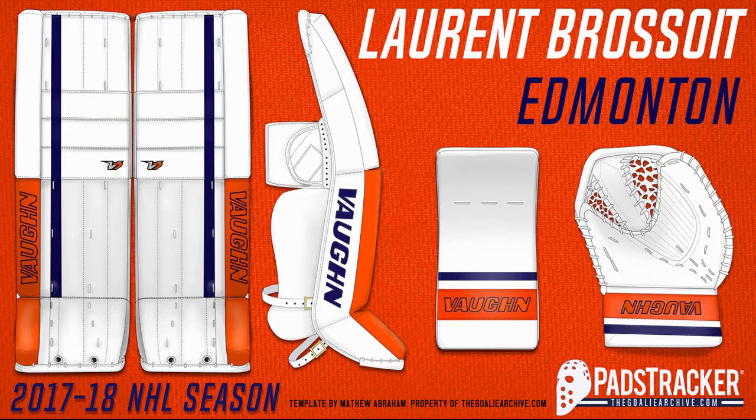Coming in at number 5, we have Loran Brossoit — sorry if I mispronounced that. Kind of like Martin Jones, I like the retro style, the retro look. I like how it has the orange on the bottom, then on top it's white, and then it just has that one blue line. That's pretty much the perfect pad. And then you have the blocker, which looks very nice as well, with the orange covering the top and then you have the blue. Not much to say about these pads besides I like them.